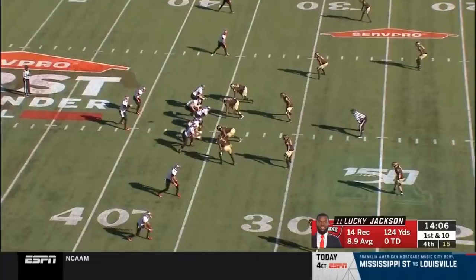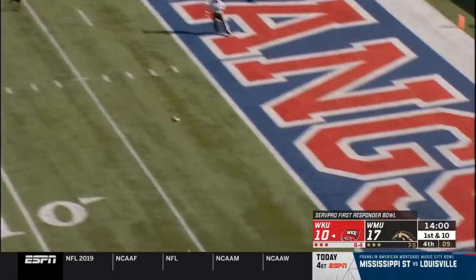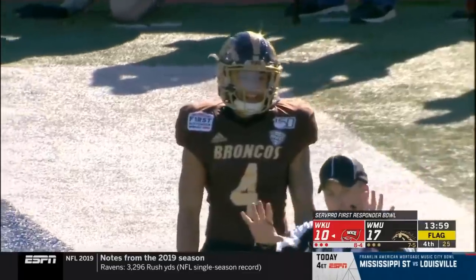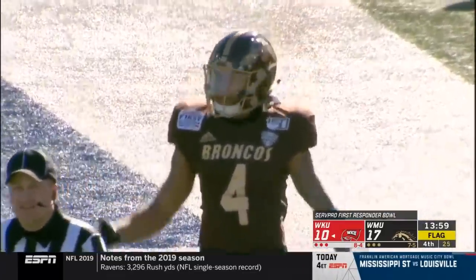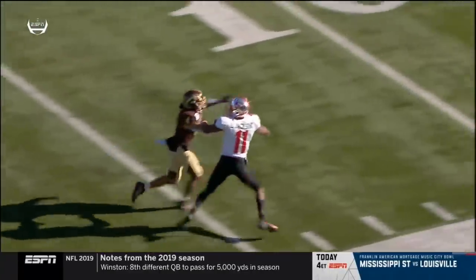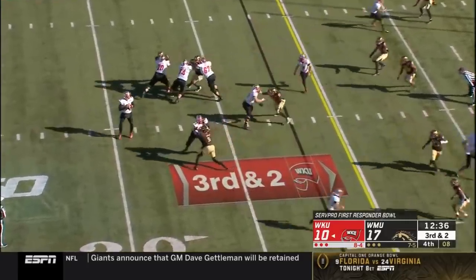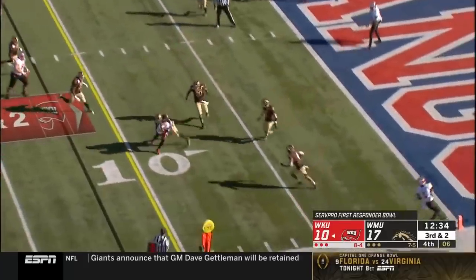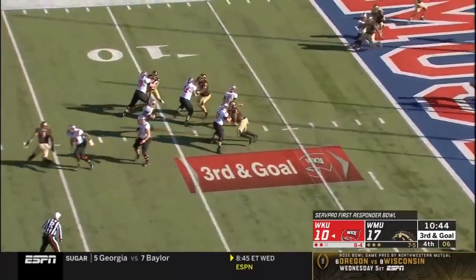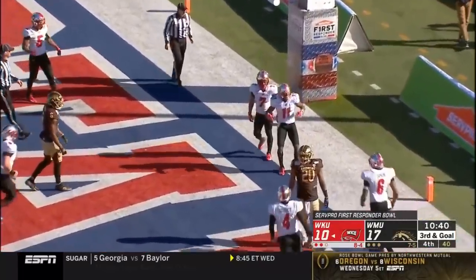That is yet another catch — 39 catches now for Lucky Jackson. Trying to hit him again, and a flag comes out as he is pushed to the turf. That'll go against Patrick Lupro down the sideline as he pushes Lucky Jackson down around the 12 — automatic first down. Pass is caught — Pearson. Story throws on the run — touchdown Hilltoppers! And who else but Lucky Jackson.